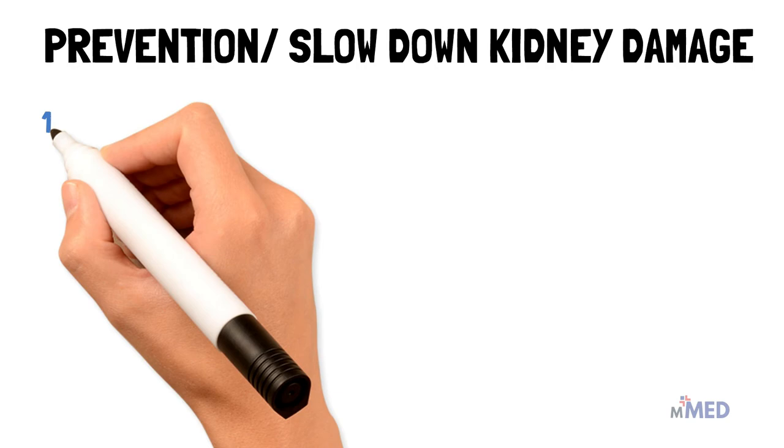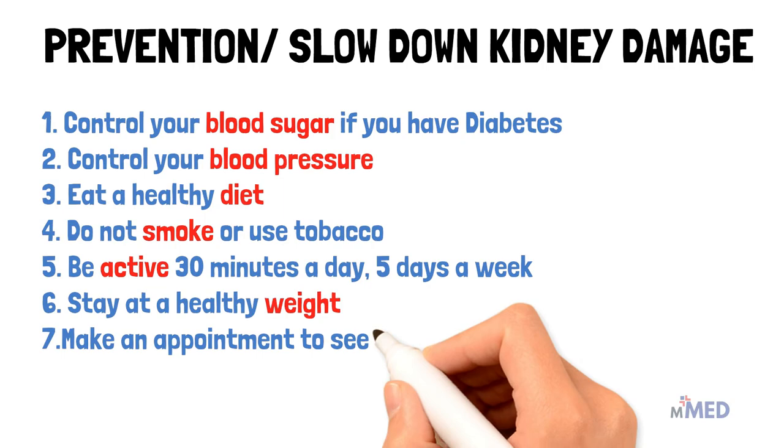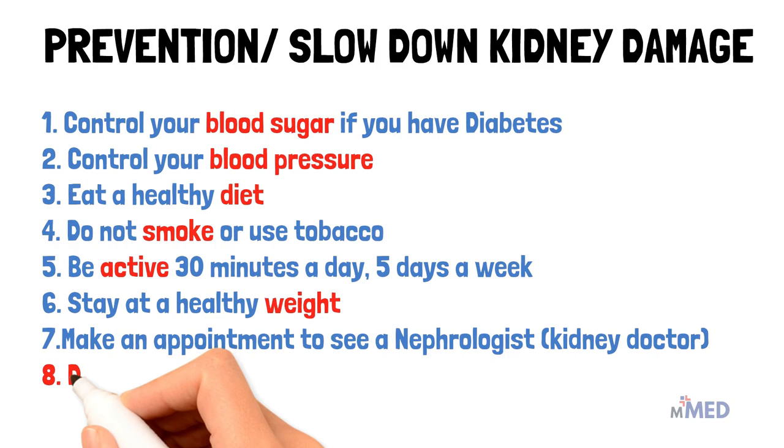Here are some ways to help slow down the damage to your kidneys in stage 1 kidney disease: control your blood sugar if you have diabetes, control your blood pressure, eat a very healthy diet, do not smoke or use tobacco, be active at least 30 minutes a day, stay at a healthy weight, make an appointment to see a nephrologist or kidney doctor, and last but not least — I cannot stress this enough — drink lots and lots of water.